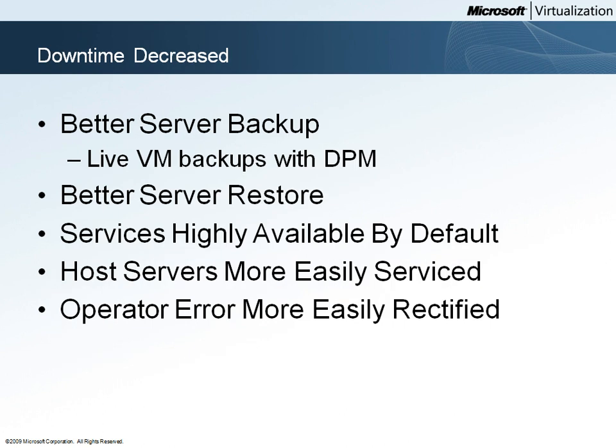Woodgrove Bank has been able to reduce service downtime by implementing Microsoft Hyper-V and System Center. Server backup has been simplified and improved. Microsoft Data Protection Manager, or DPM, allows backups of running Hyper-V virtual machines.